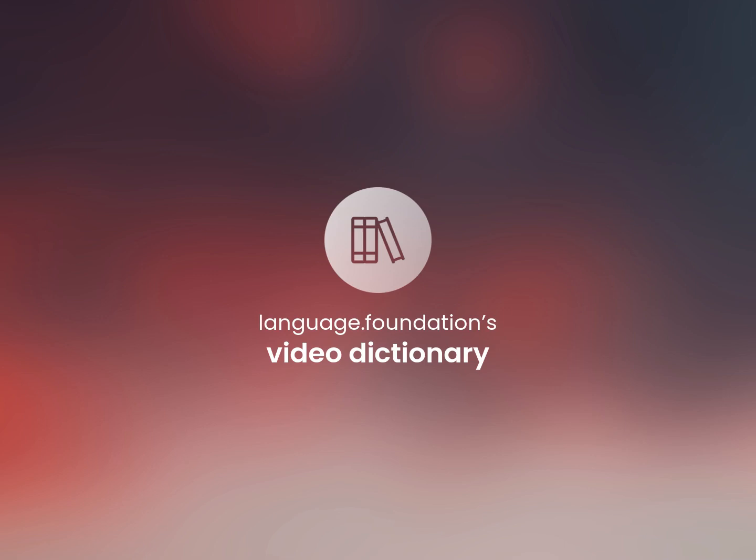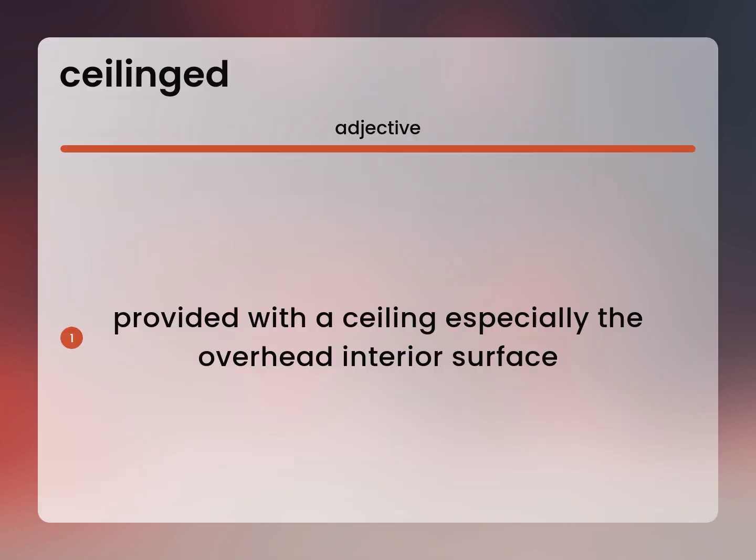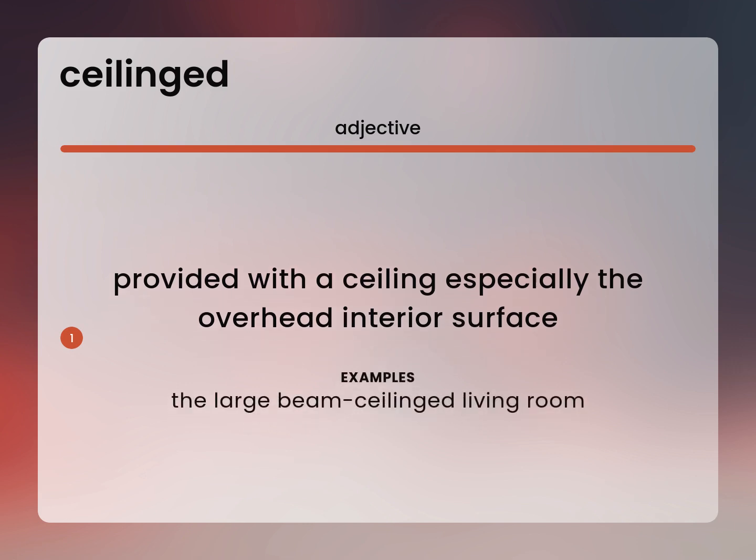Language.Foundation's Video Dictionary, helping you achieve understanding. Provided with a ceiling, especially the overhead interior surface. The large beam-ceilinged living room.